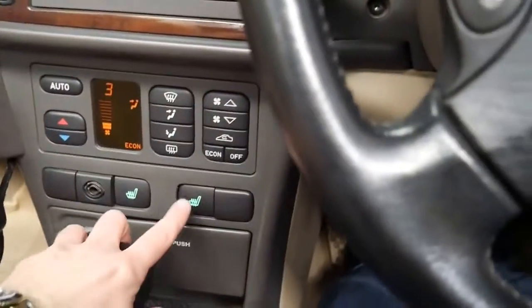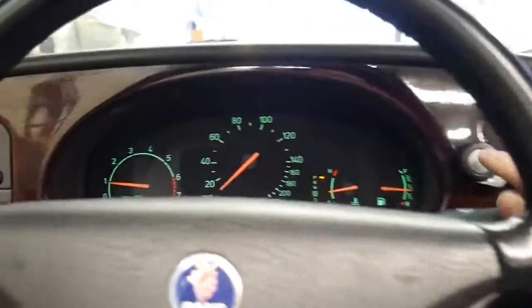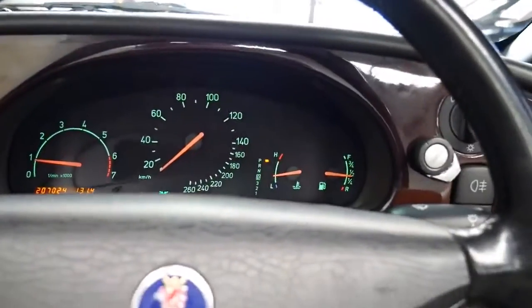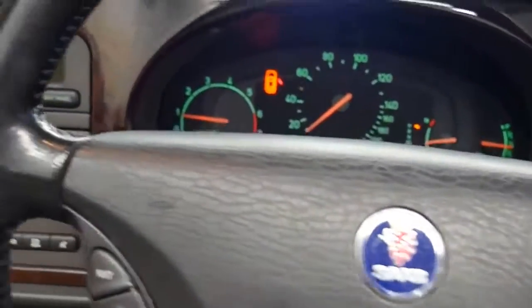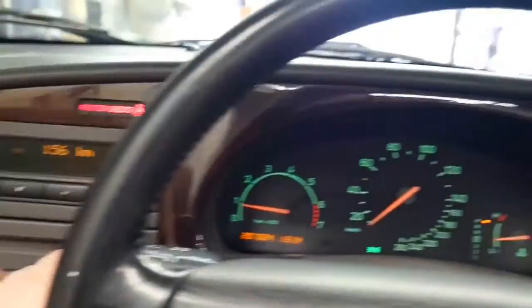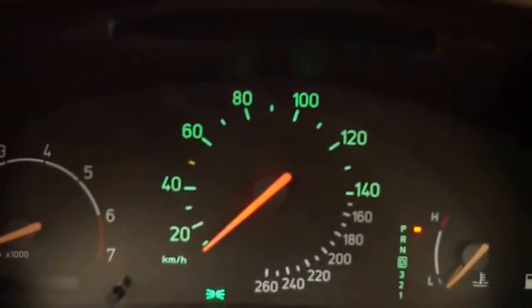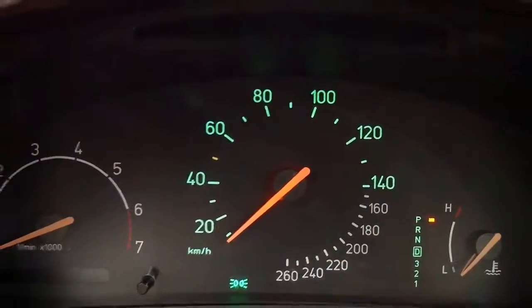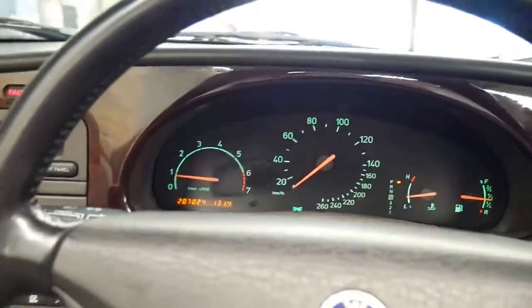So there are your heated seats. That's the aftermarket Bluetooth unit. It's even got what's called a night panel — so if you're driving at night you press night panel and it turns off all the instrument lights, leaving just your speedo up to 140. Just little things like that which really do make Saabs interesting.